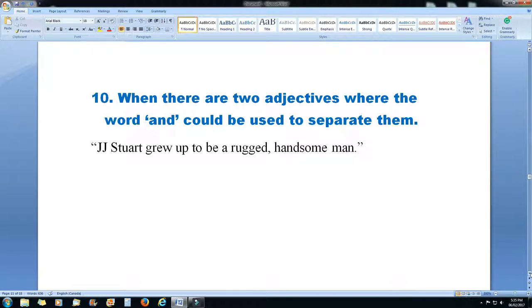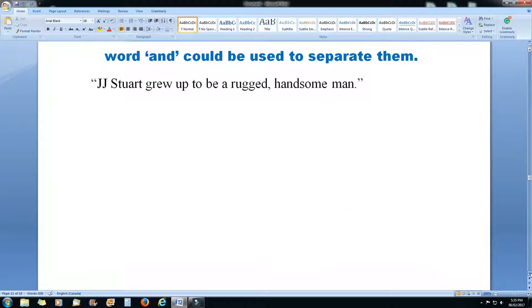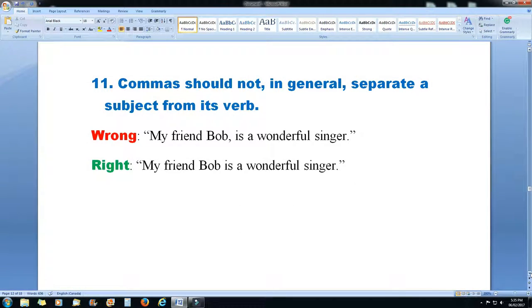Rule 10: when there are two adjectives where the word 'and' could be used to separate them, you can use a comma. For example: 'JJ Stewart grew up to be a rugged, handsome man.' Rule 11: a comma should not in general separate a subject from its verb. This one's wrong: 'My friend Bob, is a wonderful singer.' The right way is: 'My friend Bob is a wonderful singer.'